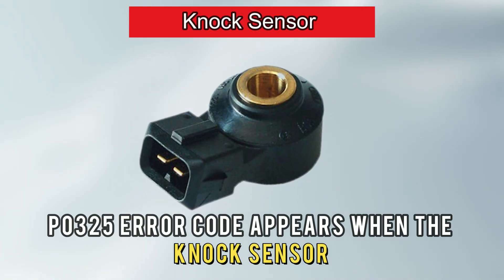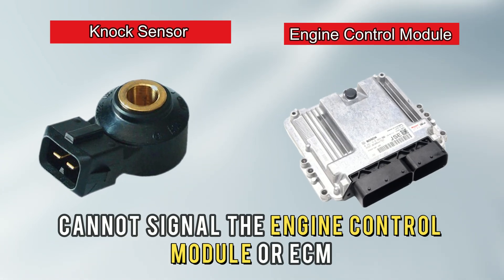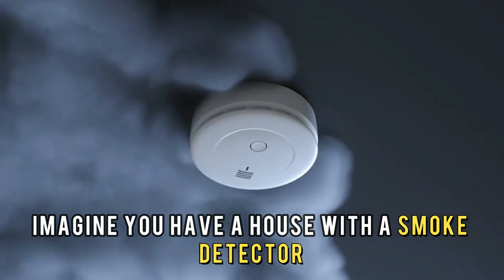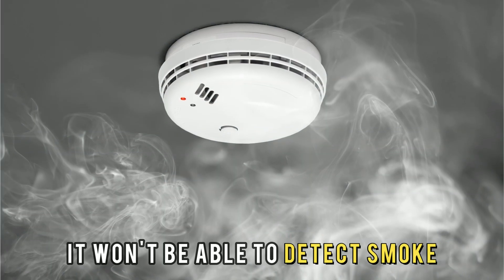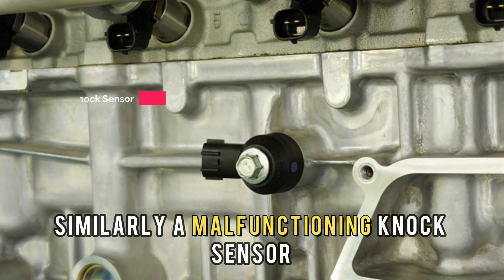The P0325 error code appears when the knock sensor cannot signal the engine control module or ECM. Imagine you have a house with a smoke detector connected to an alarm system. If it's faulty, it won't be able to detect smoke and send an alarm in case of fire.